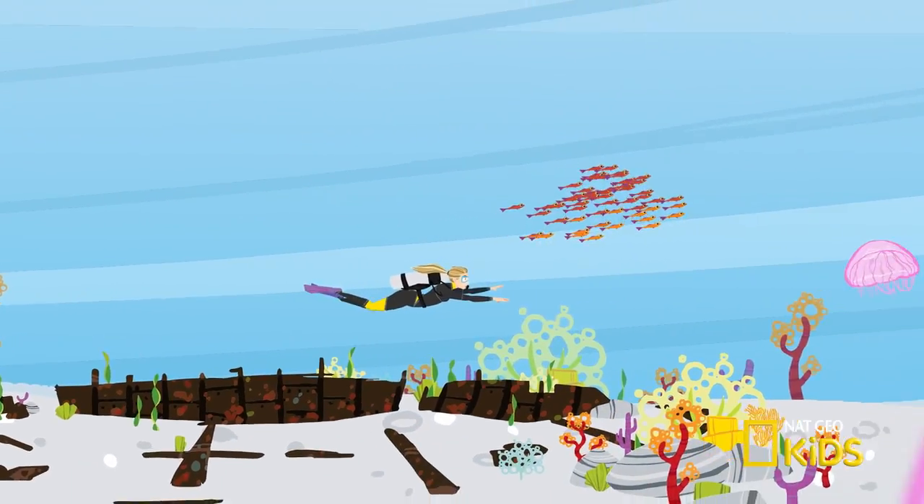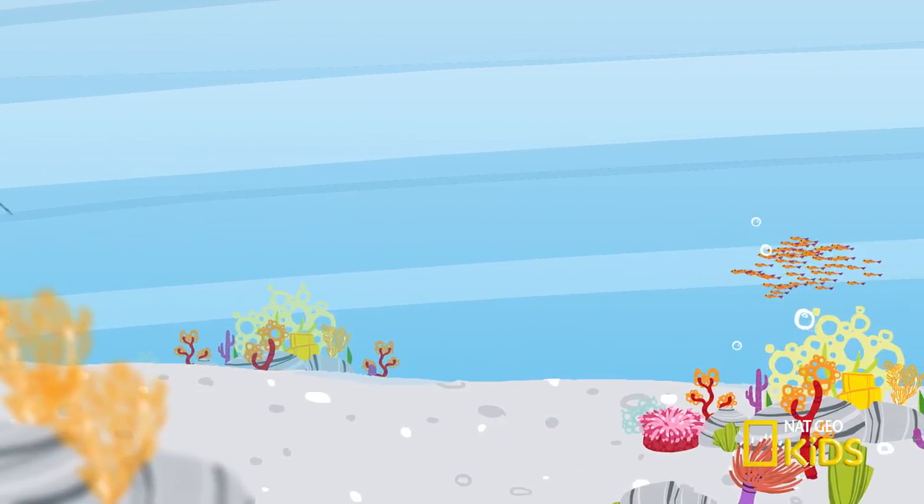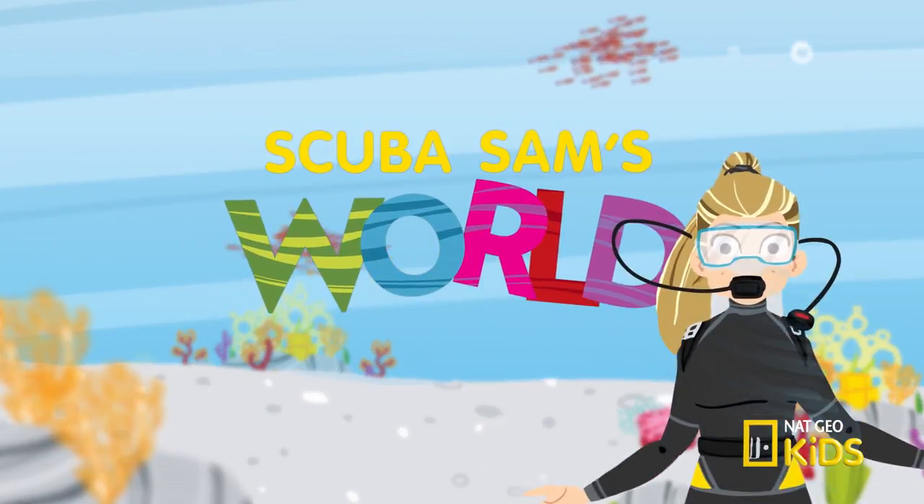Get ready to dive deep in the ocean and learn some cool facts about fish and their marine habitat on Scuba Sam's World.